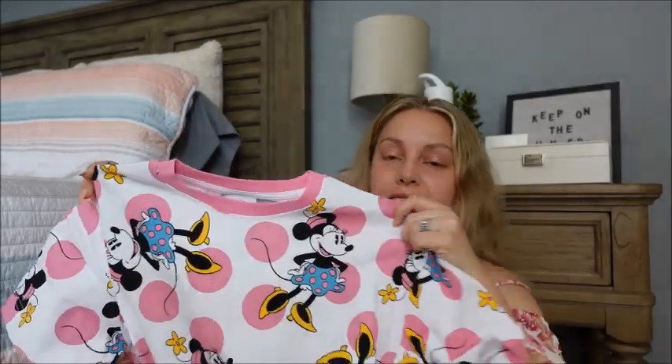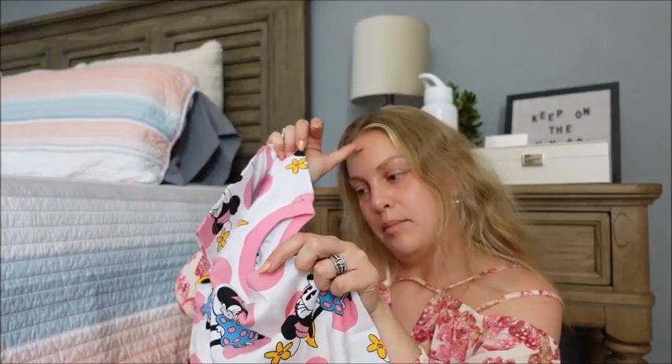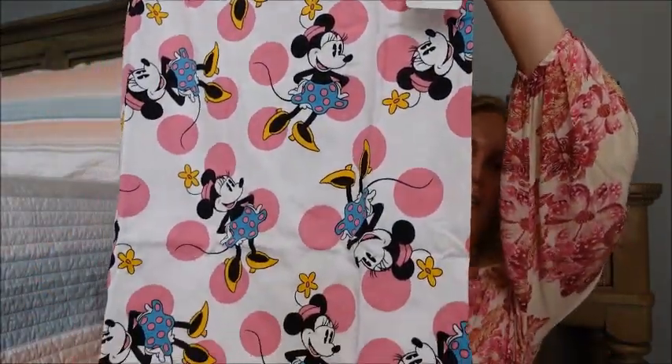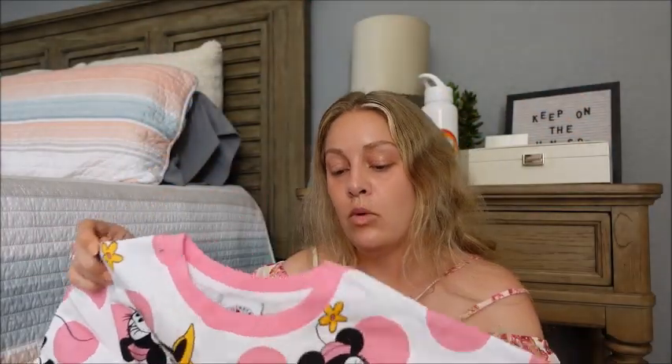Now moving into some of the semi-annual sale pieces. I purchased the crewneck sweatshirt and matching pants in this print, and I just really loved this whole collection. But because I already had that set, I couldn't justify purchasing the t-shirt dress as well — but when I saw that it was part of the sale, I went ahead and snagged it. I just love this print. I think it could be totally dressed down with some cute sneakers, or dressed up with a blazer on top, some really nice Mary Janes or fun thick platform heels. And that was on sale for $18.73 — I'm sure they were $40 to $50 originally, so getting it for $18, I was stoked.